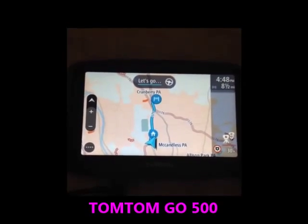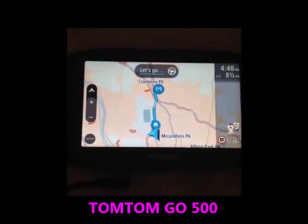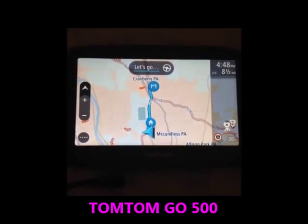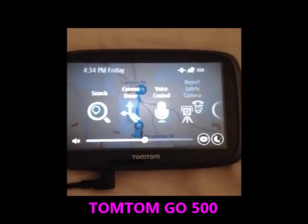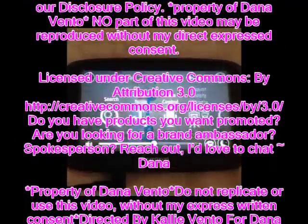This is pretty much the TomTom Go 500 and I love it. It's so great for anything you really need, especially in the car — it's very hands-on and user-friendly. Happy driving with the TomTom Go 500!